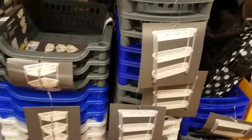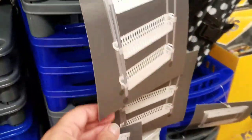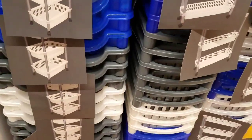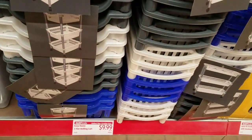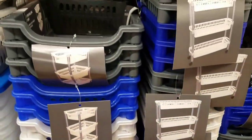Guys, how cool are these? They're super narrow and come in lots of different colors. They're only $9.99 for the Easy Home three-tier cart. If you have an Aldi near you — oh my god, I want all of them.